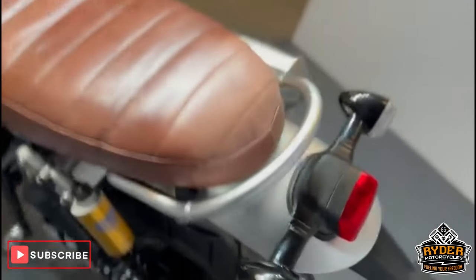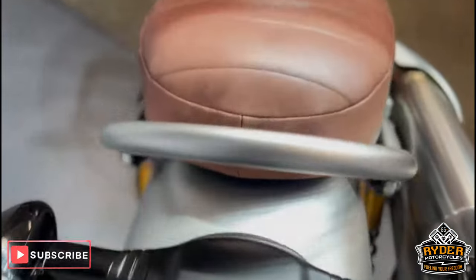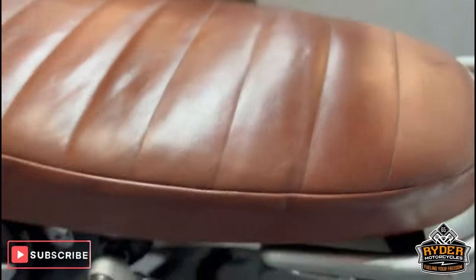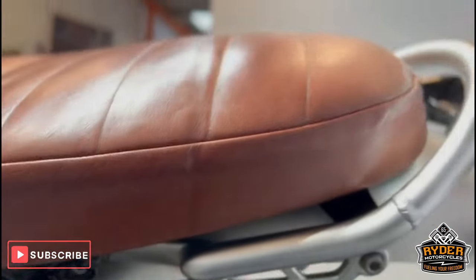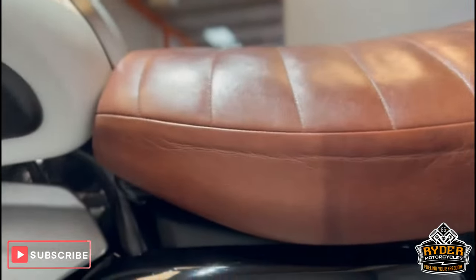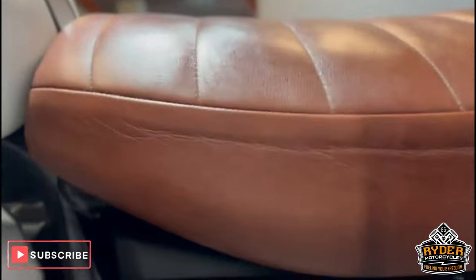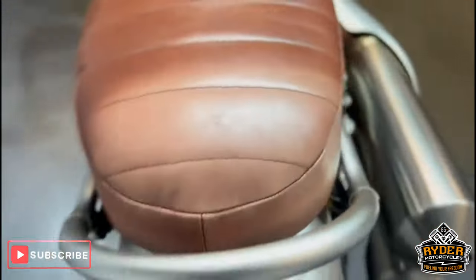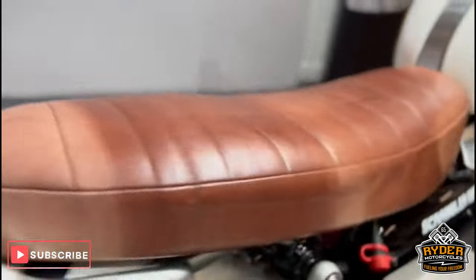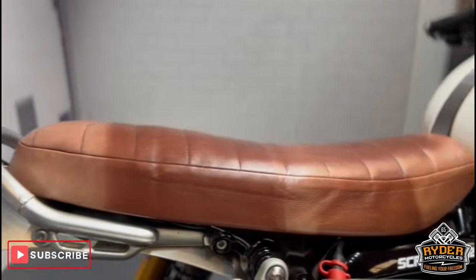Coming round to the rear of the bike — all the lights are in good condition. The only thing to note on the bike really is that the seat has slightly discoloured to the rear, and a little bit to the front as well — ever so slightly. I'd rather point that out here. There are no tears or anything like that, just a little bit faded.